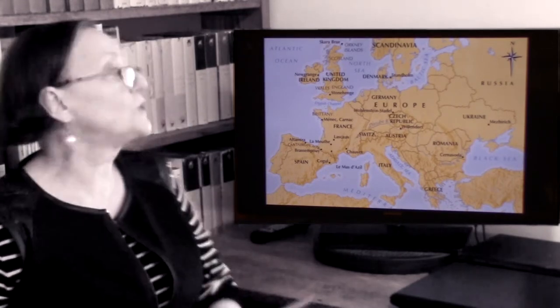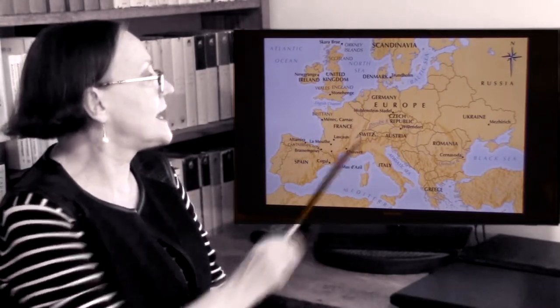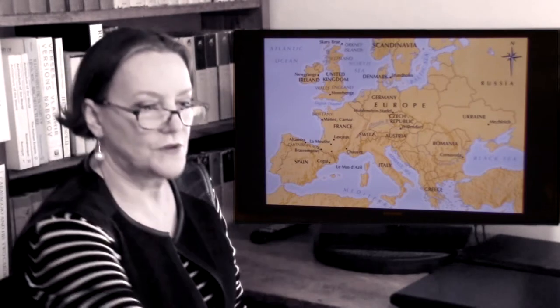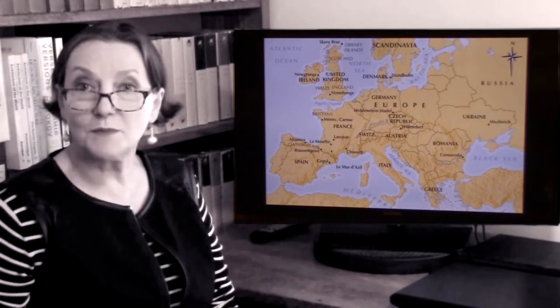The important things we'll be looking at — these caves — there's also a place called Willendorf, and that is in Austria, and another one is Cernavoda in Romania. So for now, these are the places we will go to. This is, of course, the map of Europe.